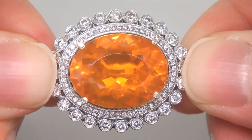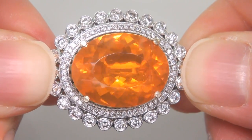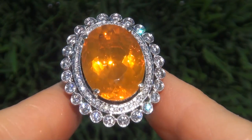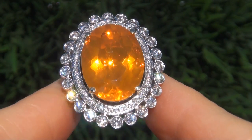The ring was recently evaluated by GIA, which is the world's foremost authority in gemology, and the report will be included with your purchase. As you can imagine, our consignor paid an absolute fortune for this ring and is hopeful to recover at least $37,000.